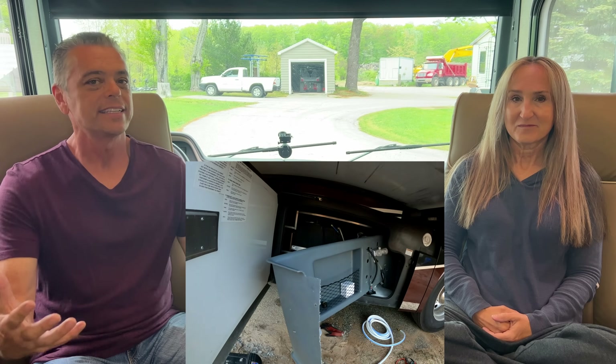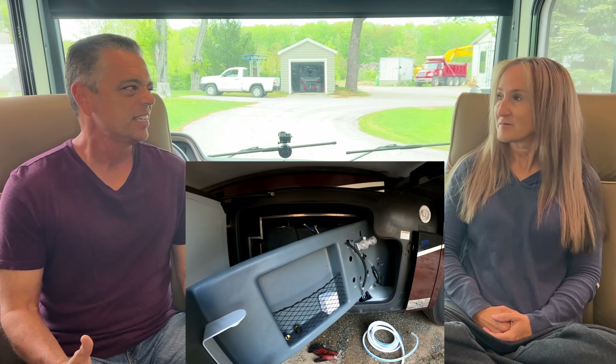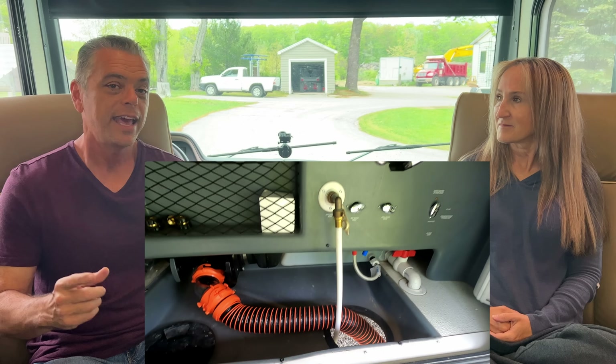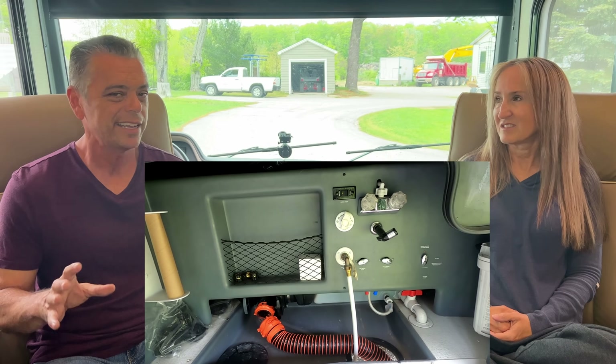Dislike number one is the wet bay. We had an issue with a leak, and in order to access all the plumbing, that entire panel had to come off — and it was difficult to remove. The wet bay is not easily accessible. I also don't like the fact that the sewer hose and the freshwater hose access the wet bay area through the same opening. Having those tubes that close together — I don't know what they were thinking when they designed it. That's dislike number one.